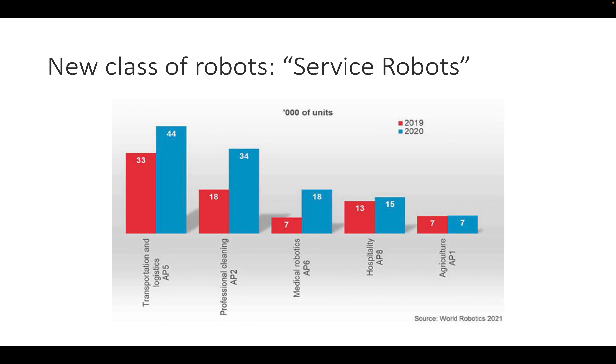A new and tremendously growing class is service robots — a wide field covering warehousing, logistics, cleaning, lawn mowing, medical applications in hospitals, hospitality robots bussing tables in hotels, and agriculture robots collecting fruits, picking, or dispensing pesticides. All of these areas are growing.